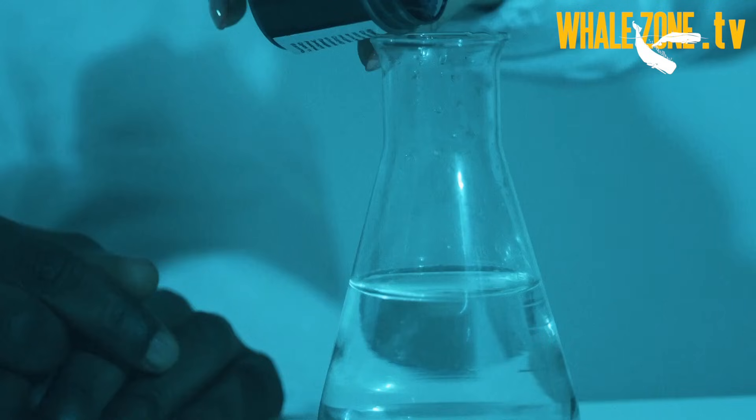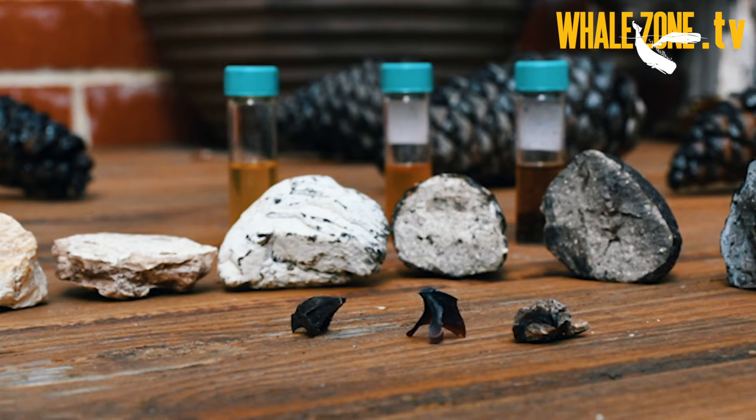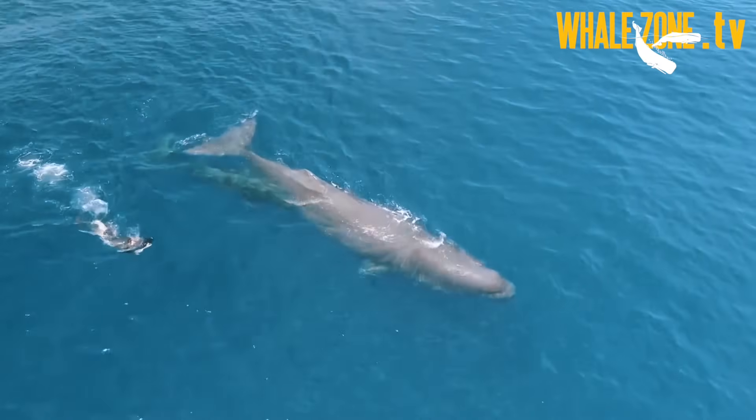If you are sure that you found ambergris, first do your research. Check in your country if you are legally allowed to keep or sell ambergris. Sperm whales are a protected species and trading in ambergris may not be allowed.